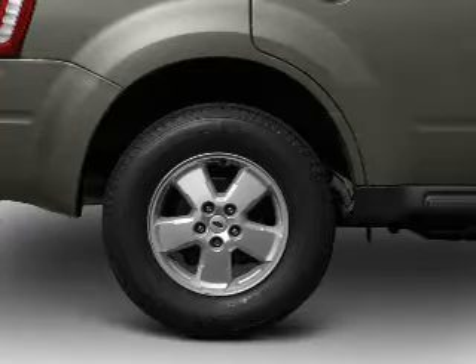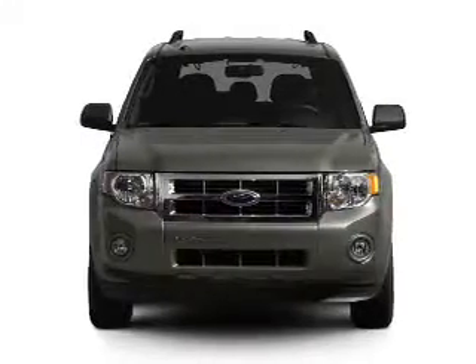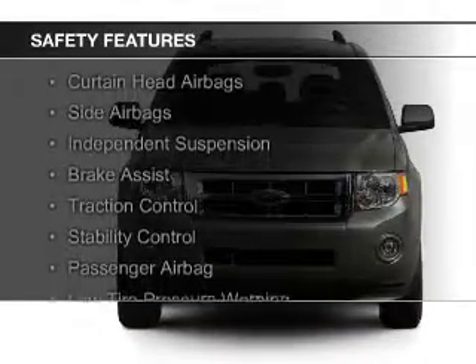Additional features include a digital audio input, steering wheel controls, premium rims, an adjustable tilt steering wheel, and power seats. Safety was made a priority with these features.